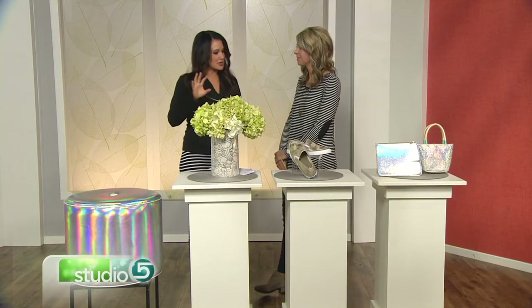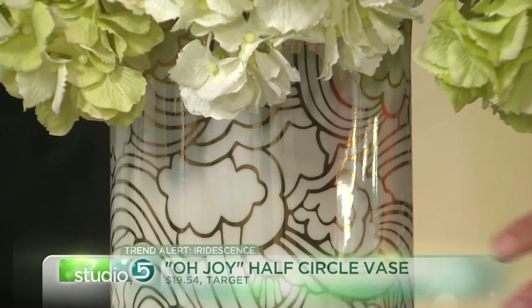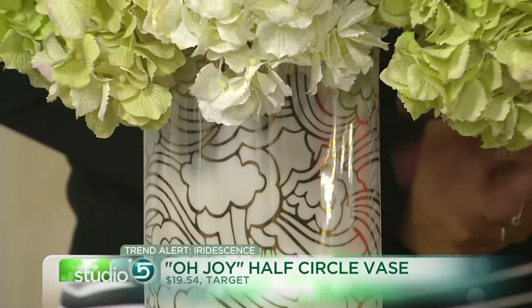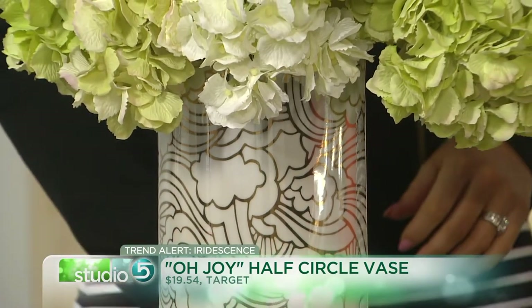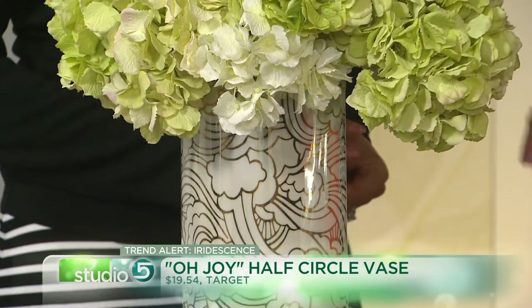What kind of people would you say this tailors more to — would it be more teens or younger families? I think definitely teens and younger people would love it, but also if you have more of a modern or eclectic style, it would fit into your decor for sure. Like this vase — I think it's beautiful, it could go in any living room, with anything. This one is also from Target in the Oh Joy line, and I like that it brings in more of the gold rather than the silvery sheen. So it's just gorgeous.